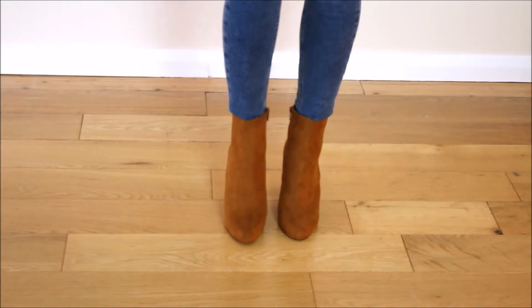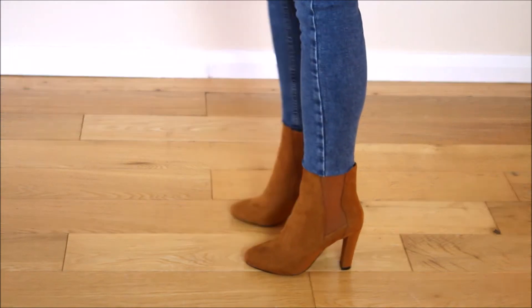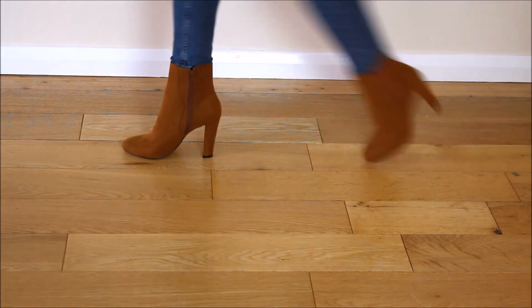I also bought a pair of ankle boots from River Island. I just really liked the proportions of these — I thought they were quite elegant and would be good for days when I need to be just that little bit smarter. They are comfortable to walk in despite the fairly high heel, and they are tan which goes with everything. I live in ankle boots at this time of year so these were just a really good buy.